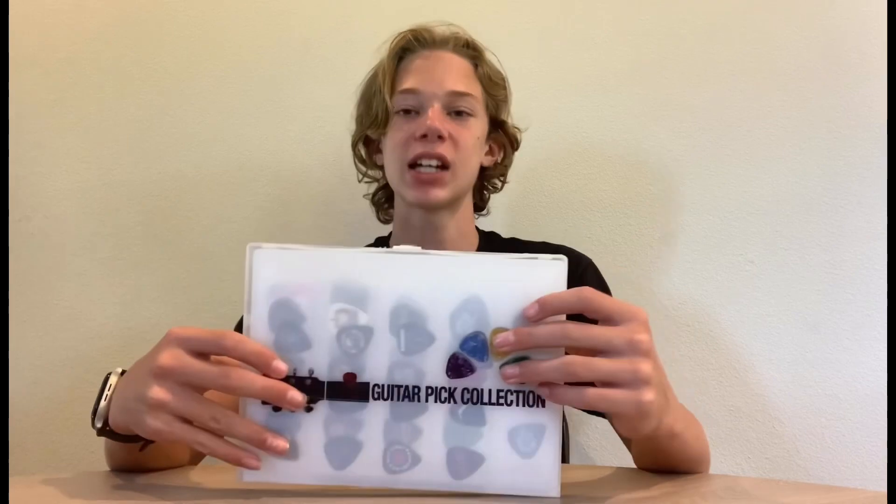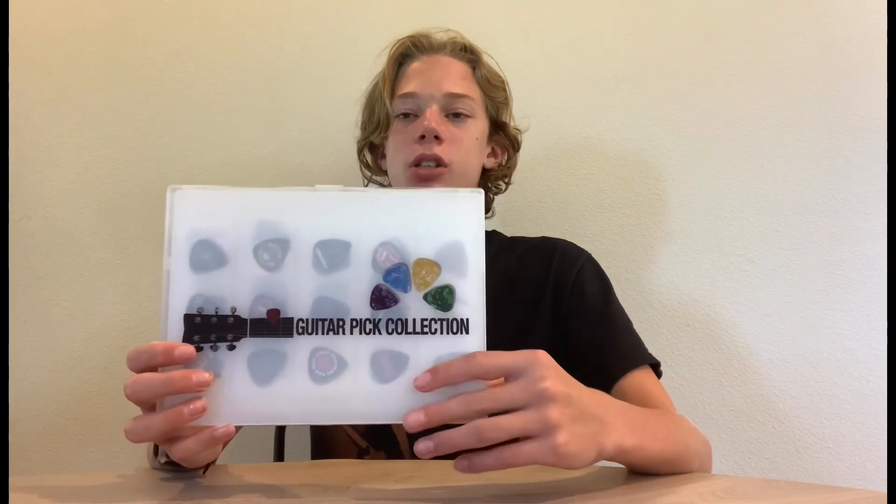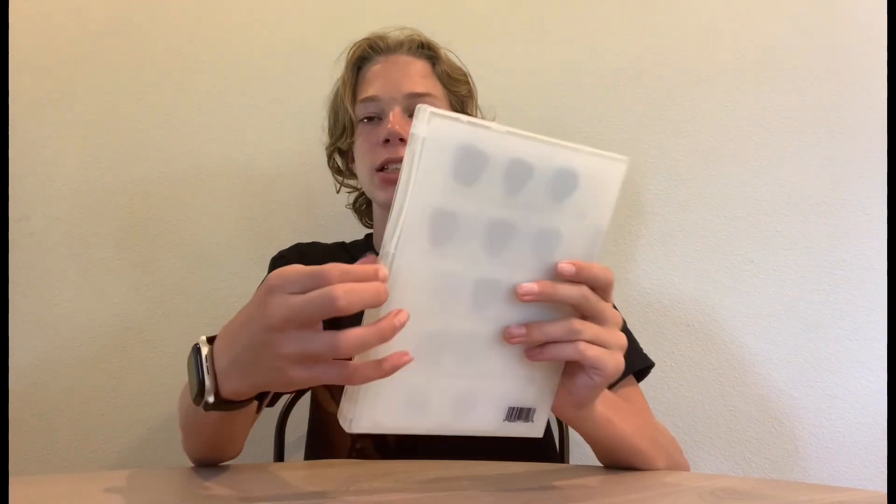Welcome back to another YouTube video. In this video I'm going to be doing a full review of my pick collection for the second time, but this time I have much more picks. The first couple pages I'm going to go through a little bit faster because I've already gone through those in the first video, which you should definitely watch. This is the cover of my pick collection — it's kind of like a little clip binder thing that has sleeves in it, meant for picks.